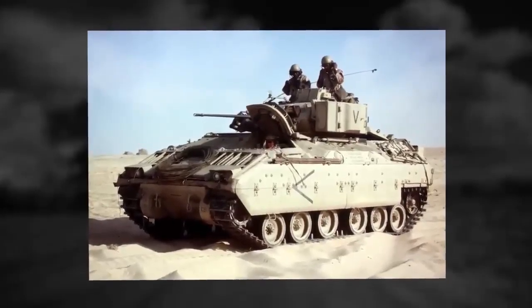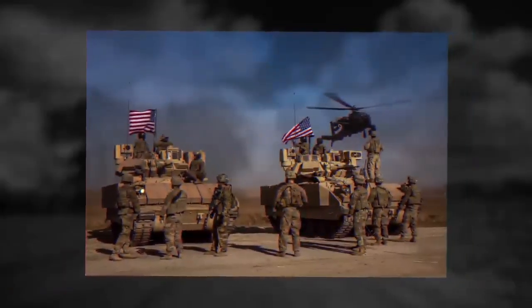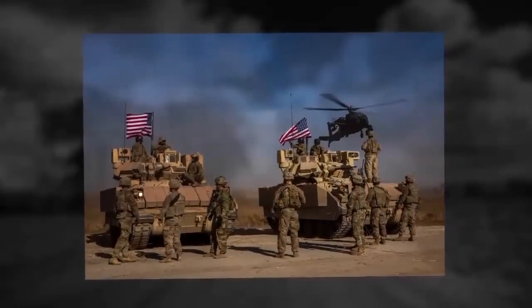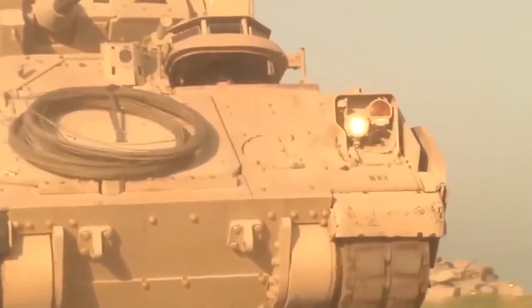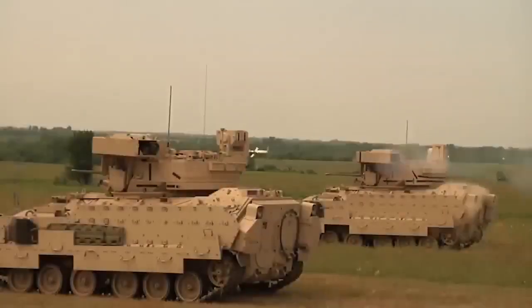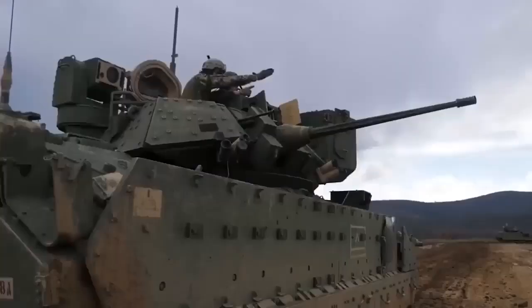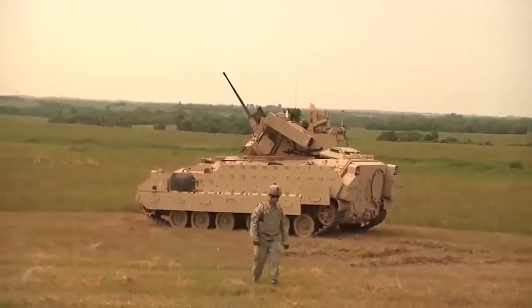So why are they needed — these MPF vehicles? As already mentioned, the choice fell on Griffin II. BAE's mistake was probably that they sent an airborne vehicle to the tender, and the military did not want this, so they chose a heavier vehicle, back-to-back suitable for airlift using the C-130 Hercules. The Americans were looking for a vehicle to equip the Brigade Combat Team, or BCT, with a light tank.